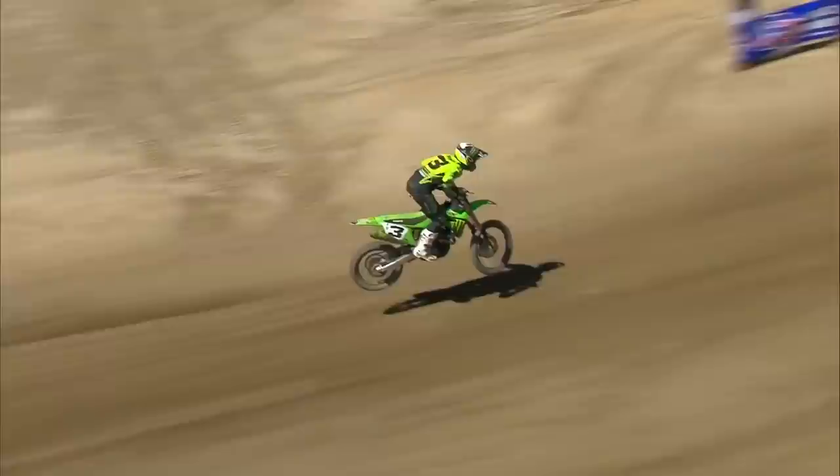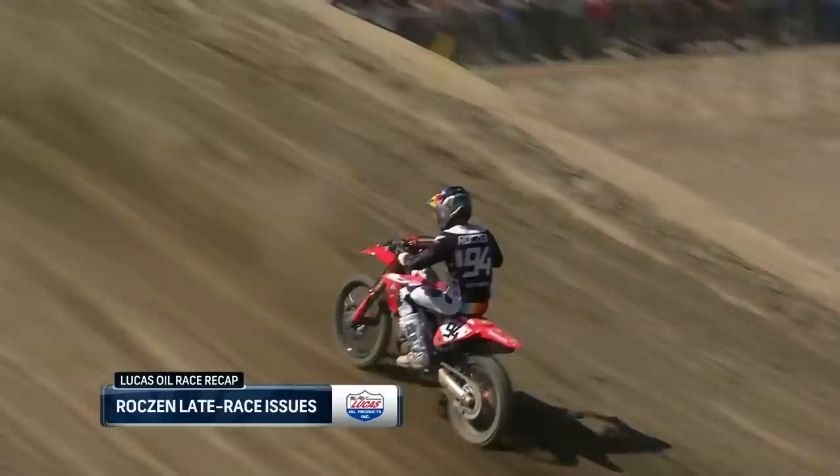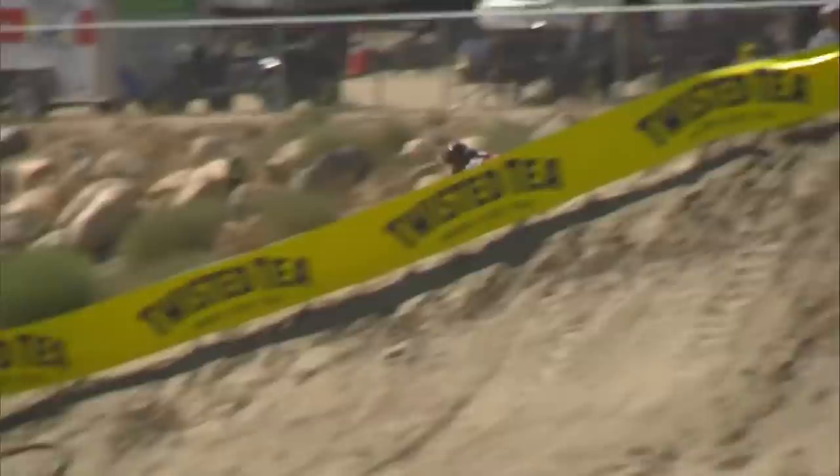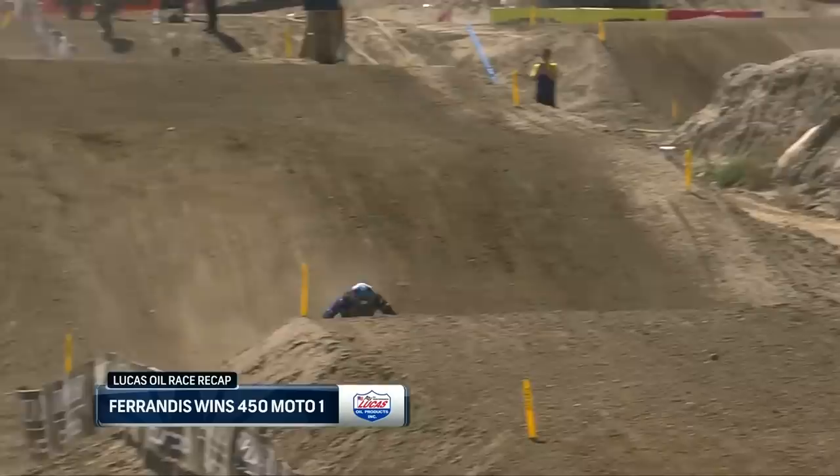Didn't think Tomac would have time to catch Roxen, but then just like that he was around him — Roxen losing pace toward the end, really struggling, almost looked like he was going to pull off. He'd still somehow hold on for third. Once Ferrandez had the lead, he was able to manage it from there and takes the first moto victory — seventh moto win of the year in 21 starts.